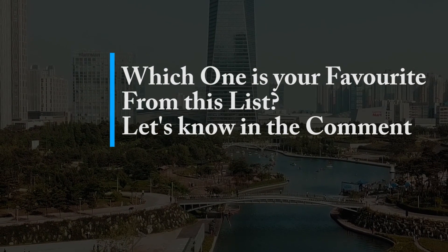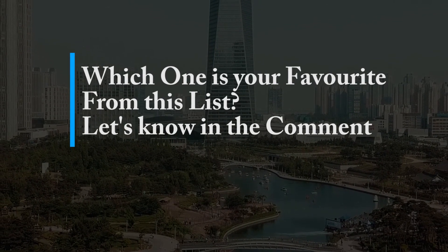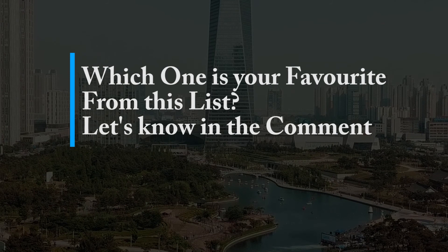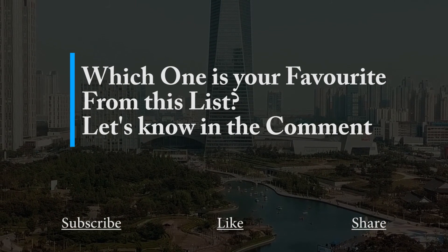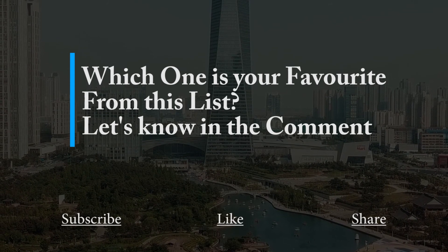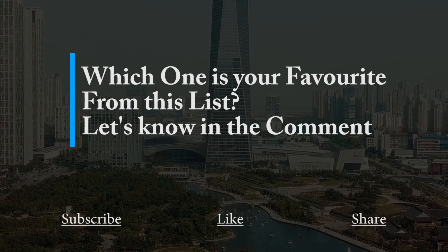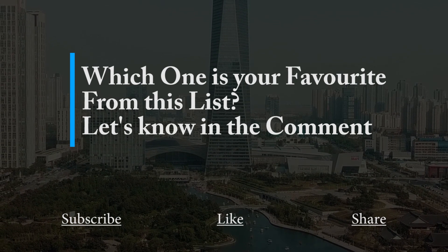So those are our top 5 drones you can get in 2020. Which one of these drones did you feel most excited about? Let us know by commenting down below. If you liked this video, don't forget to hit the like button, subscribe, and hit the bell notification button for future updates. Thanks for watching, and we will meet in our next episode.